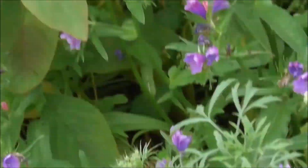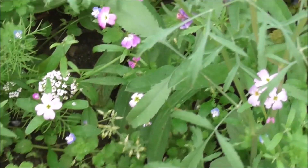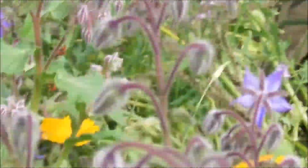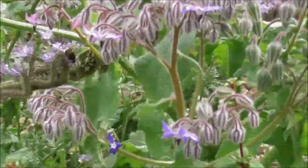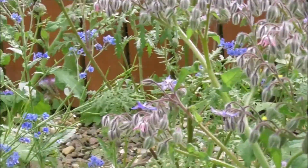There's a wasp. Go away wasp. It's just inquisitive. Go away. There's no stinging there — just too inquisitive for my liking.